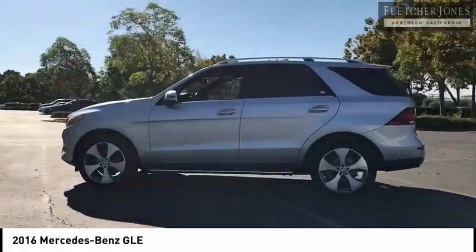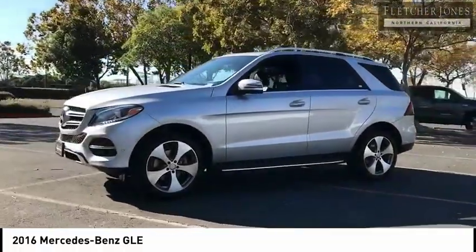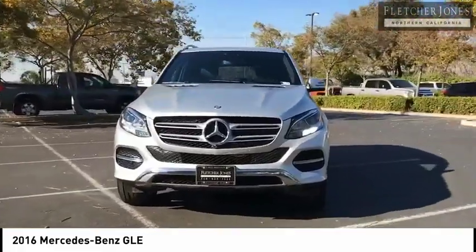This vehicle has less than 30,000 miles. Here are some of this vehicle's great options: Bluetooth wireless data link for hands-free phone, trailer hitch receiver, and premium package.